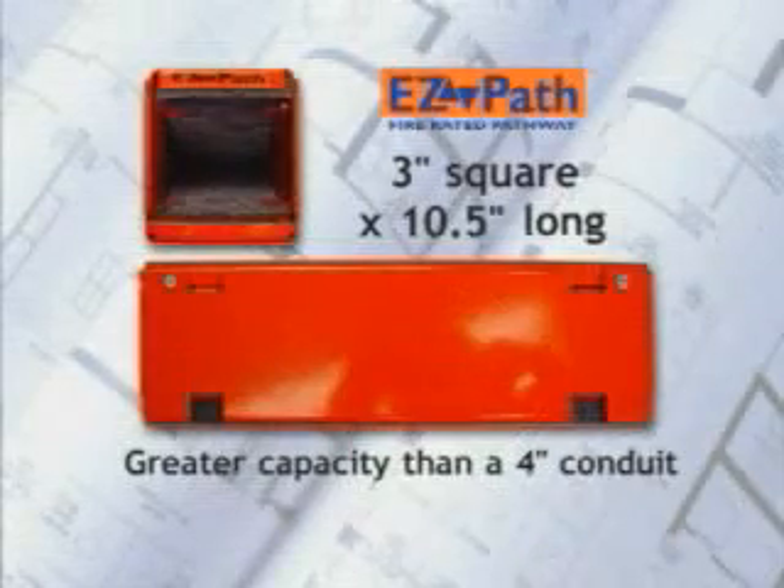This three inch square by ten and one half inch long pathway is an efficient design that provides even greater capacity than a four inch conduit.